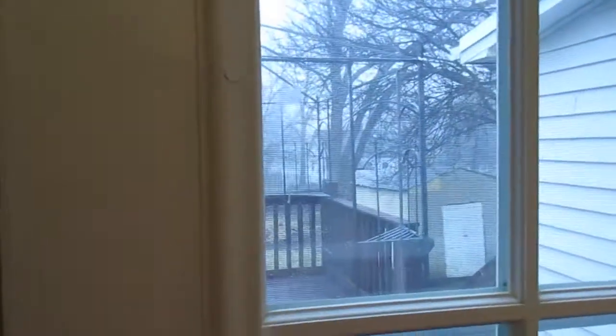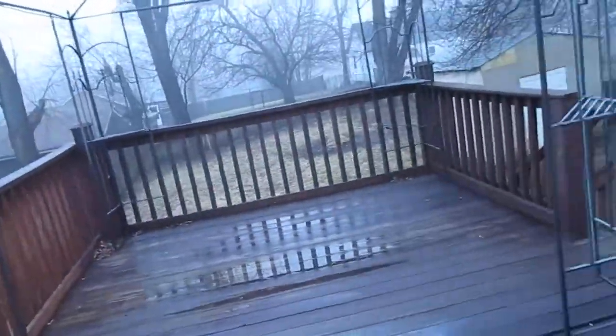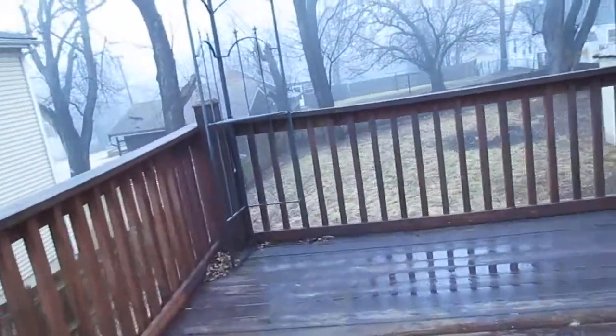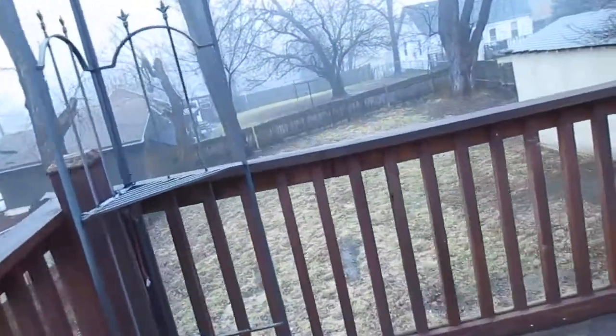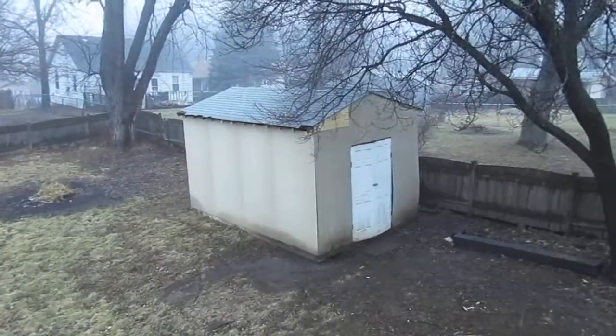I'll give you a shot out the back. We've got a wood deck out here that overlooks the large fenced backyard with a large storage shed.